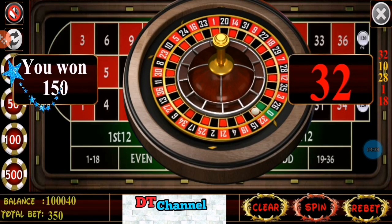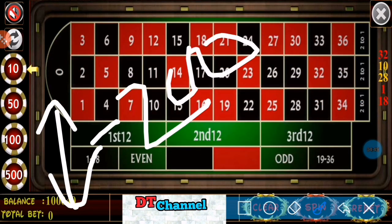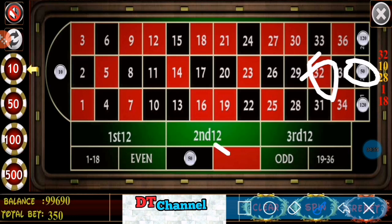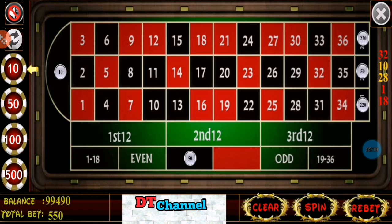Number 32. Here I have lost. I win $150 and I have lost $200, minus $200, because number 32 I covered by $50 only and I don't cover red. So this time I have lost $200. Now I keep more $100 on first and third dozen, and $10 on number 32.